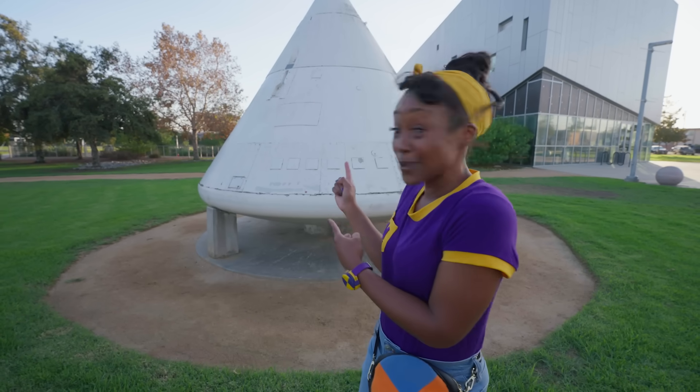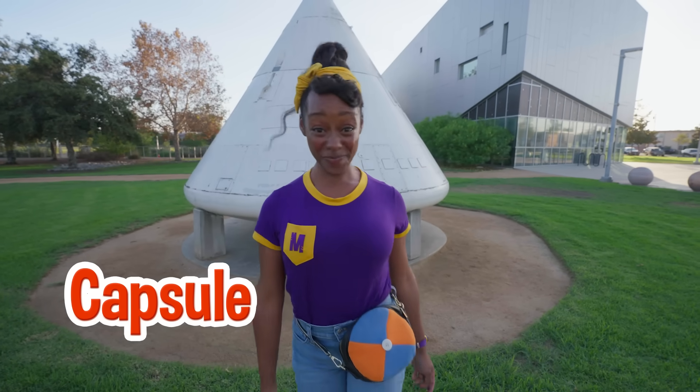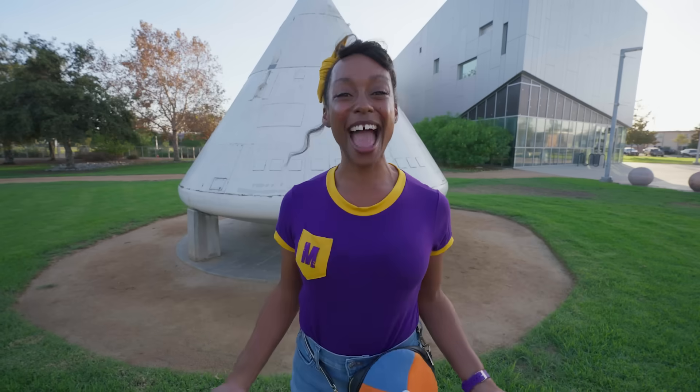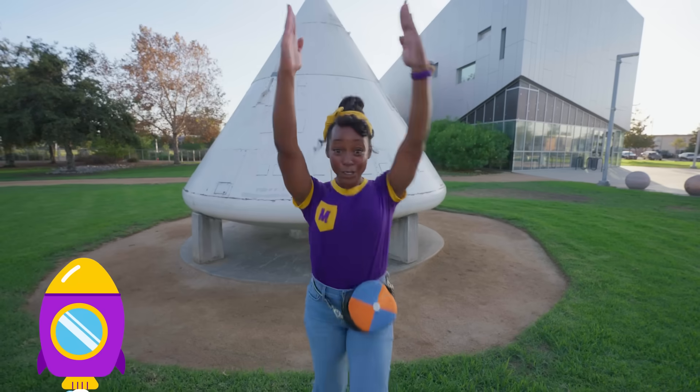Can you guess what this is? It's a real capsule. And today we're going to be astronauts and create a capsule of our own. Are you ready? Blast them!